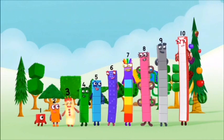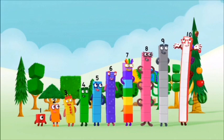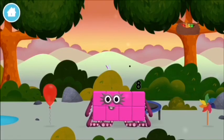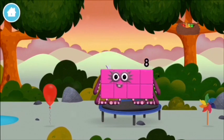One, two, three, four, five, six, seven, eight, nine, ten! Yay! Hooray! Hooray! Hooray! Octoblock! Octoblock!